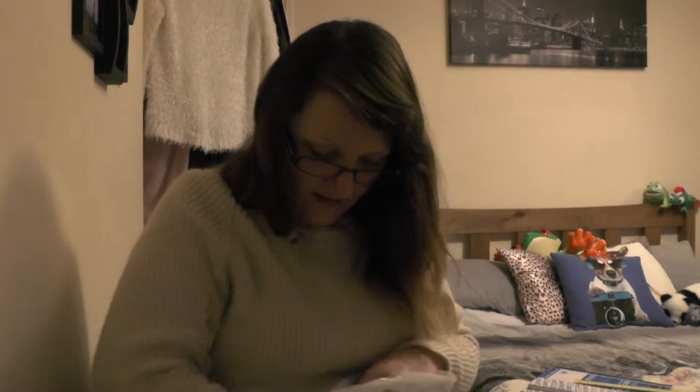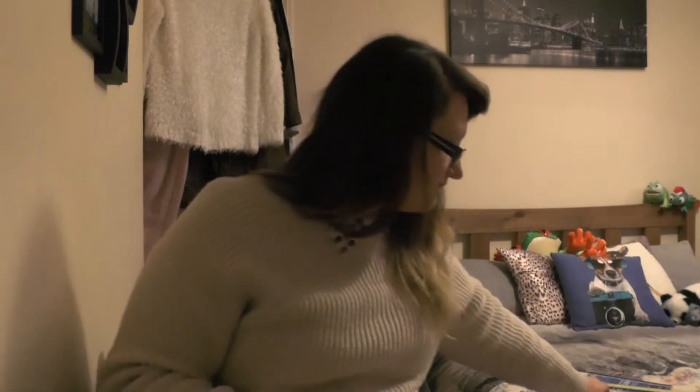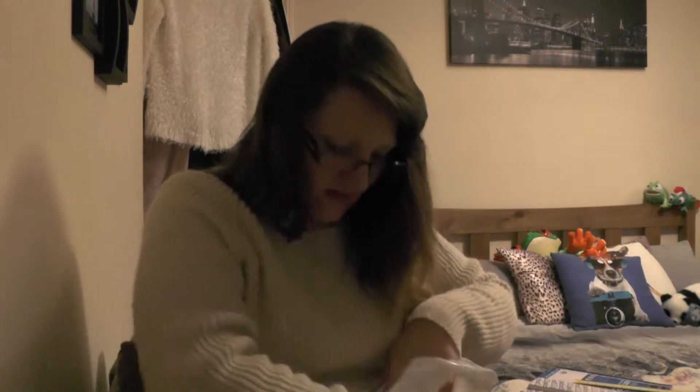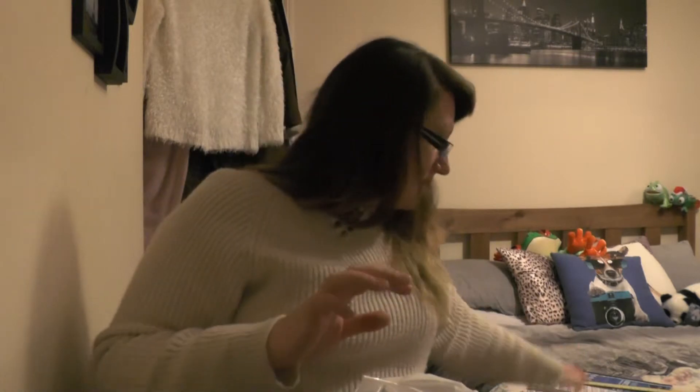I've got a ruler - I really don't know why I have a ruler, but you can buy these in WH Smiths. I also picked up a stapler from WH Smiths - it's just the basic stapler you can get because I didn't think I needed any fancy ones. To go with that, I think I got these staples from Tesco's - a pack of 2,000 staples - because the stapler didn't come with any.